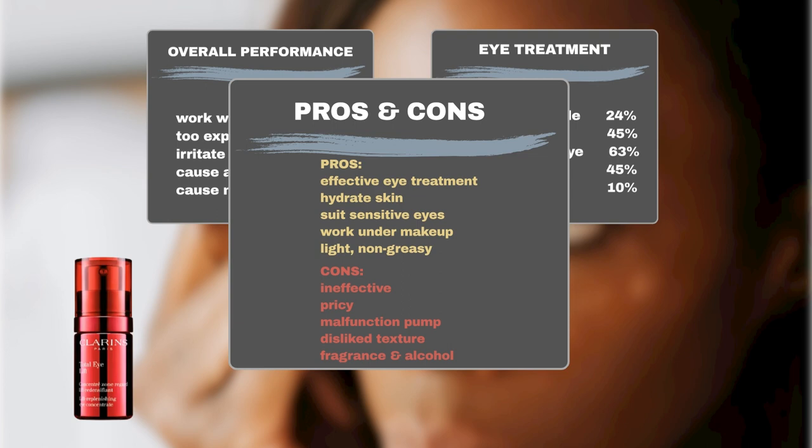People love this cream for treating wrinkles, dark circles, puffiness, and dullness. It keeps skin really hydrated and works well for most skin types, even sensitive eyes. It's great under makeup, and users like its light, non-greasy feel.